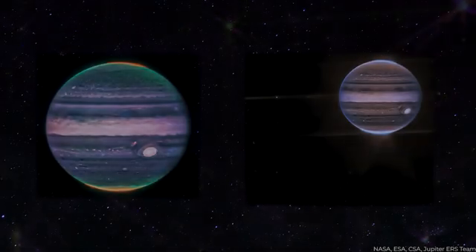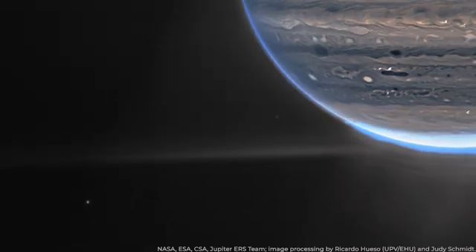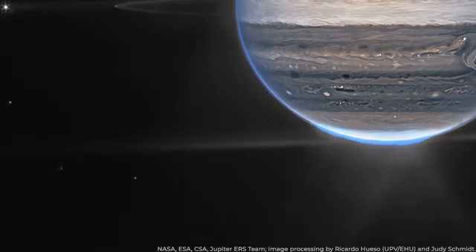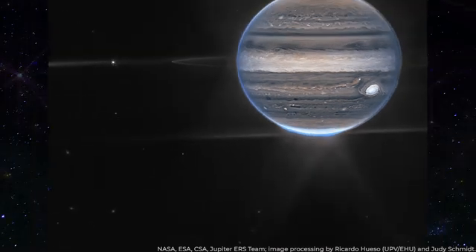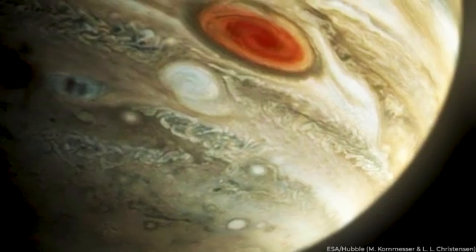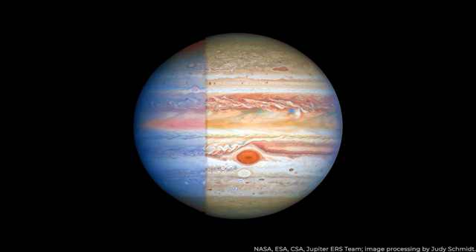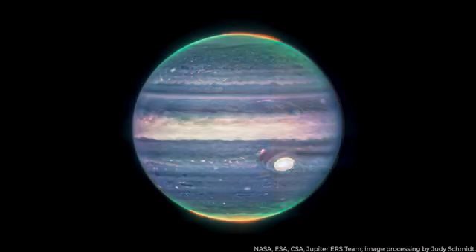M.K. DePater, a planetary astronomer from the University of California, Berkeley, who played a significant role in leading the observation, expressed her awe at the incredible visuals. She emphasized that these images presented a crystal clear perspective on the gas giant, unlike anything seen before. The level of detail and clarity exceeded all expectations. The images were artificially colored by the U.S.-French research team and carefully enhanced to highlight the distinctive features of the gas giant.